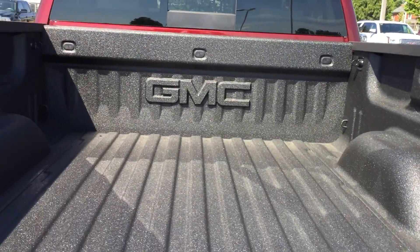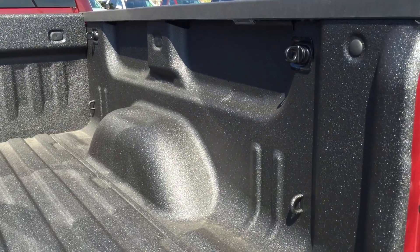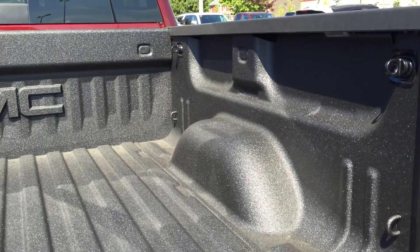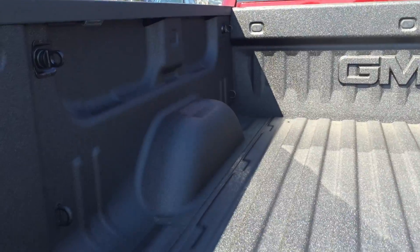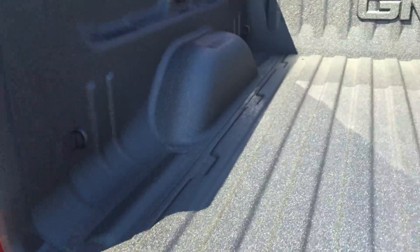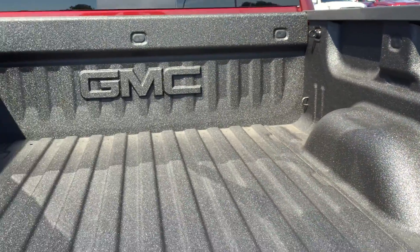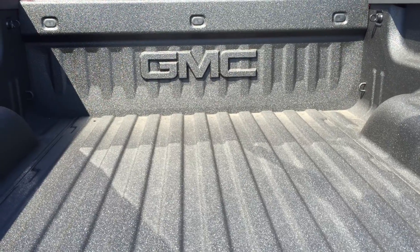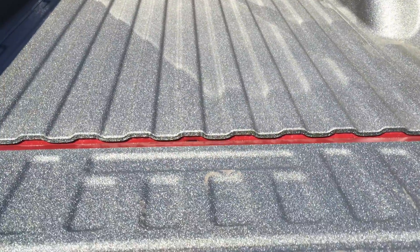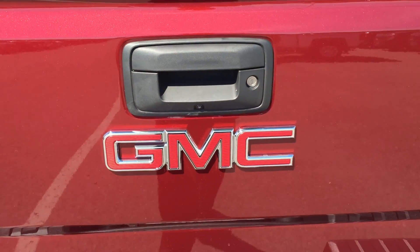In the truck bed there is quite a lot of room, as well as hooks along the left and right-hand sides for tying down loose items. There is also a spray-on box bed liner to keep everything protected from scuffs or minor body damage. Underneath there are lights that turn on with a button on the inside of the truck, great for illuminating the bed in darker spaces. The easy lift and lower tailgate system also makes closing the tailgate simple and easy.